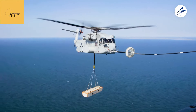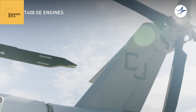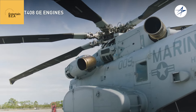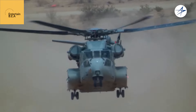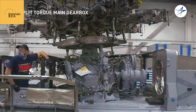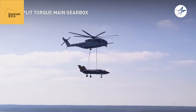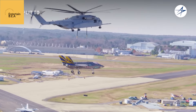The CH-53K King Stallion isn't just an upgrade — it's a complete reimagining of heavy lift helicopter technology. Powered by three General Electric GE-38B engines, each capable of generating a staggering 7,500 shaft horsepower, the King Stallion possesses raw power unmatched by any other helicopter in its class. This translates to an ability to lift over 14 tons, three times the payload of its predecessor, the CH-53E Super Stallion.